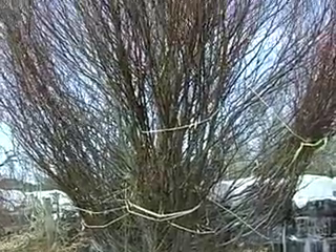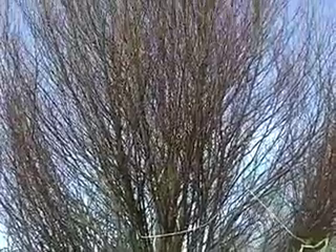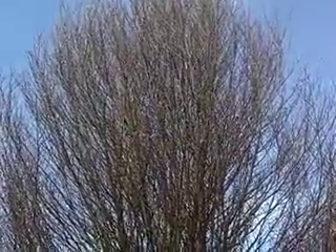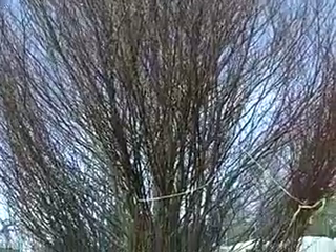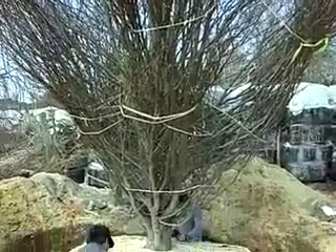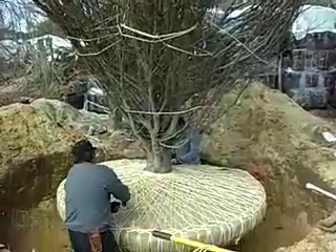How old is this tree? Approximately 35 to 40 years old. How big do you reckon this thing is? I would say 20 foot tall. Caliper on it is 12 inches.